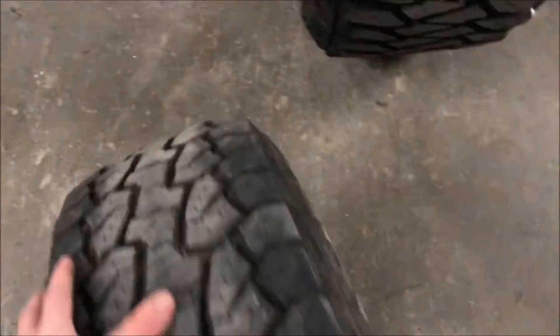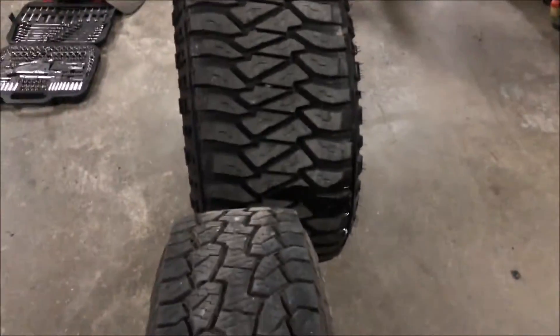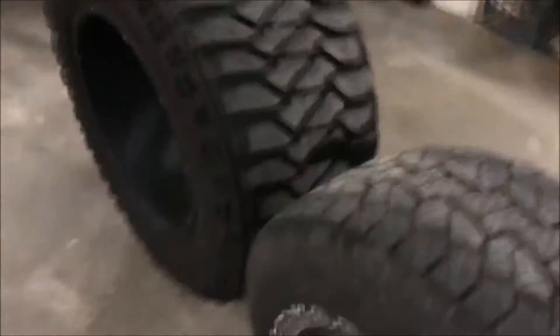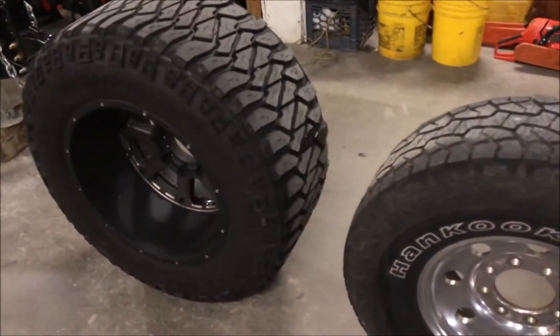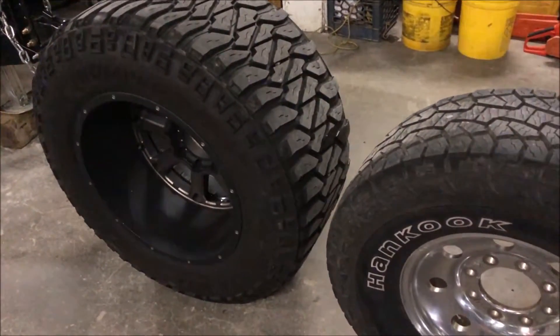Here, I'll put them like this. Look at that — just about half. Gotta say goodbye to the 20x14s for the winter. We'll be throwing these things on in just a minute here.